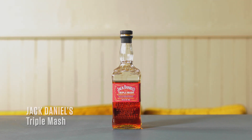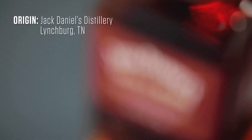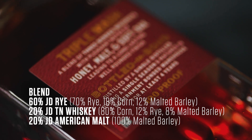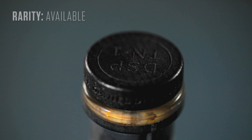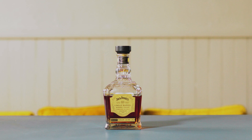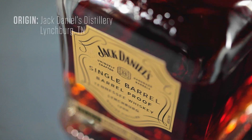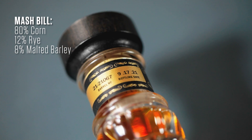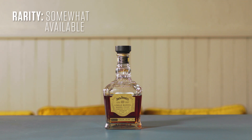Jack Daniels Triple Mash comes in at 100 proof with an age of at least four years. It was distilled at the Jack Daniels Distillery in Lynchburg, Tennessee, and is a blend of three bonded whiskeys: a rye, a Tennessee whiskey, and an American single malt. You can find it on sale for between $40 and $50, and it's generally available. The Jack Daniels Tennessee Whiskey Single Barrel Store Pick comes in at 128.6 proof with no age statement, a mash bill of 80% corn, 12% rye, and 8% malted barley, available for between $60 and $70.